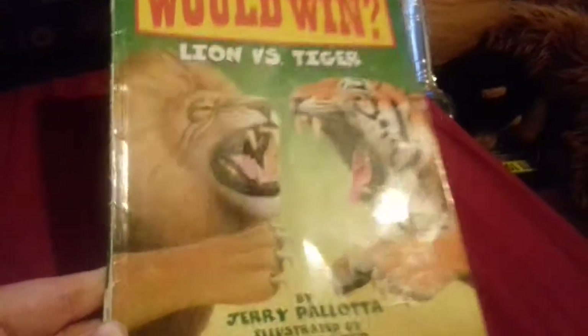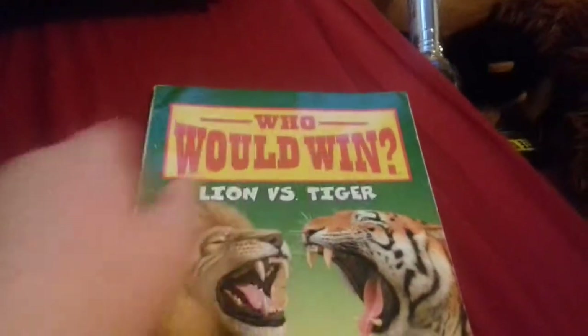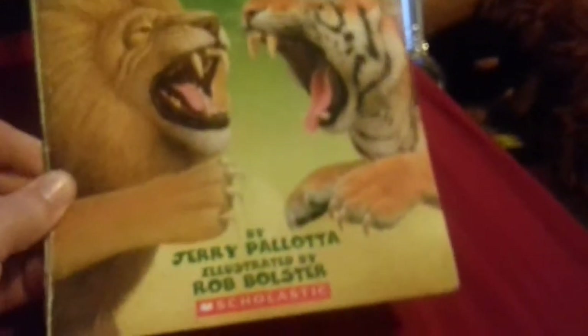Okay guys, hello! Today I'm going to do a book review of 'Who Would Win: Lion vs Tiger' by Jerry Palotta, illustrated by Rob Bolster, and published by Scholastic. It's hard to see but it's at level 2, six plus. My annoying sister Jessica was somehow able to read this.